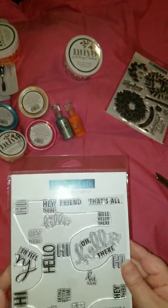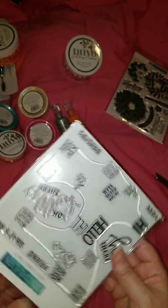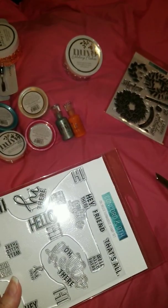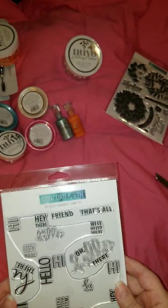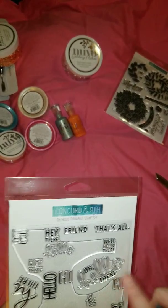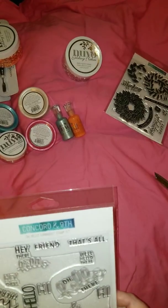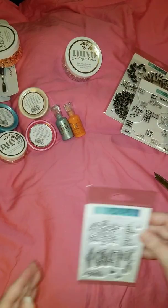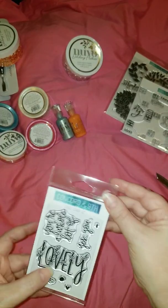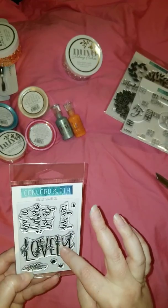This is Concord and 9th — I just found them this past year. These are turnabouts: you stamp it one way, then turn it, and you stamp it four times total and it creates a really pretty background that you can use on cards and all kinds of wonderful things. There are also additional sentiments included. So happy to have this one, and I think this sentiment — 'You're a Whole Lot of Lovely' — would be beautiful for a card for one of my sisters.